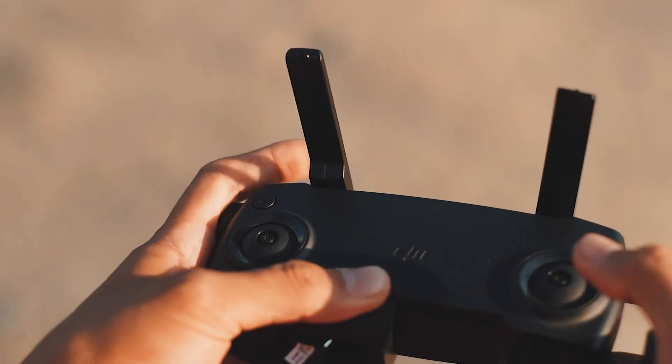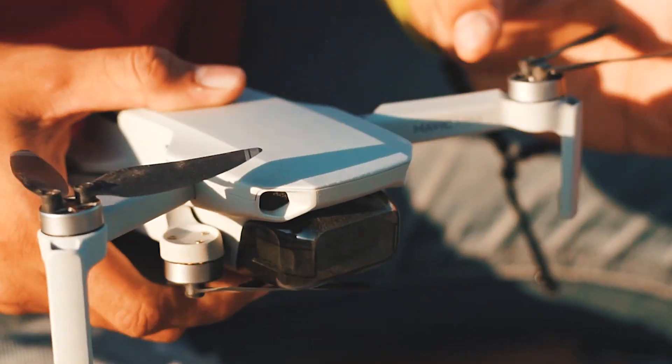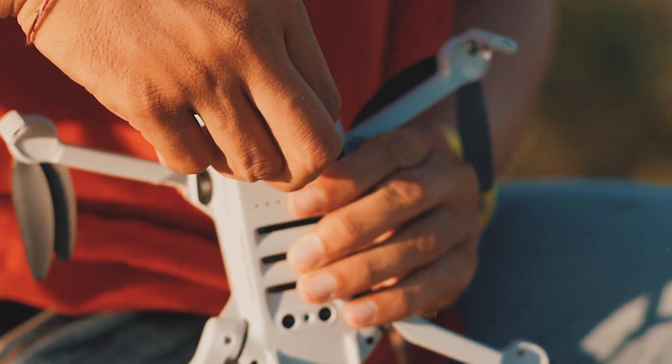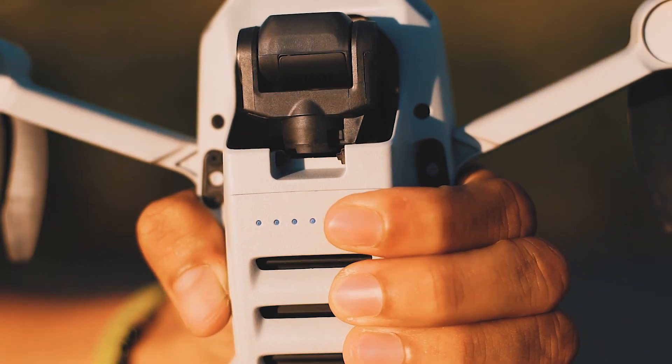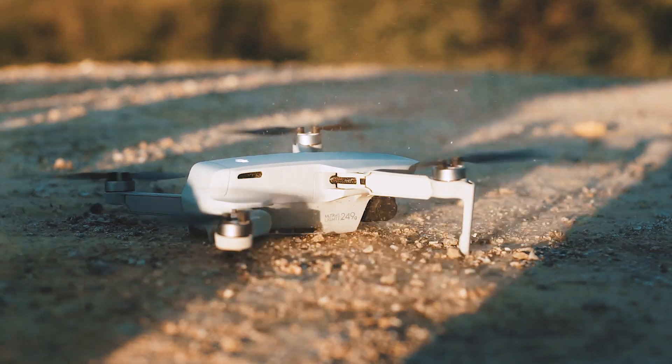Recently, I bought a brand new drone, the DJI Mavic Mini. I call it Will Tarzan. It's been a month and I do love the features and how portable it is. Let me show you the results of my little Tarzan.